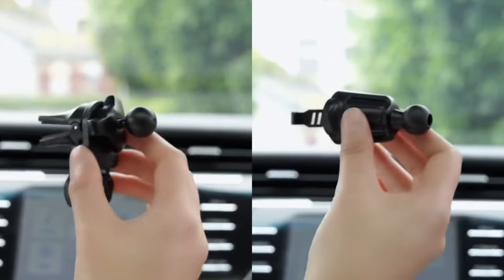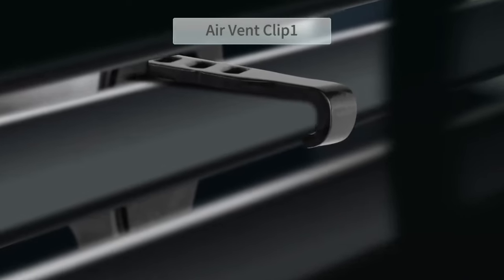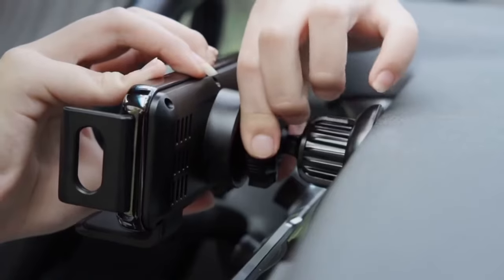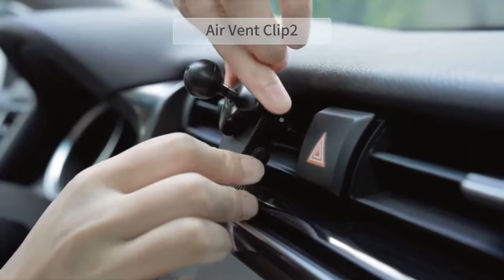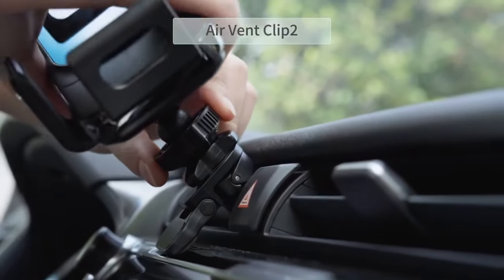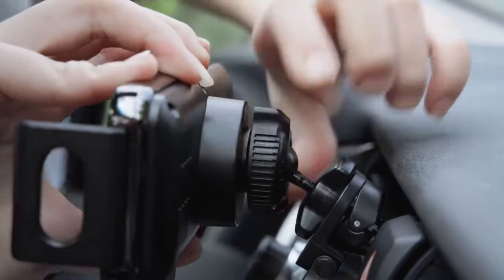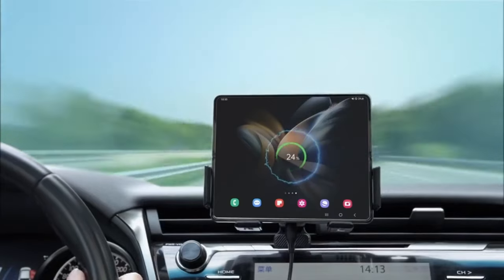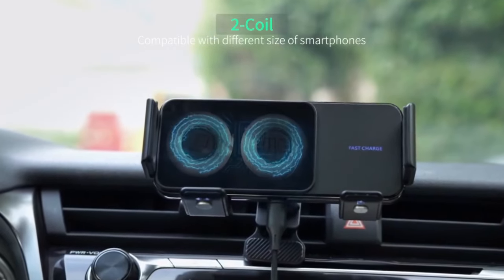No more worrying about loose connections or dropped phones. The 3-point holder offers exceptional stability, keeping your phone secure even on bumpy roads. Masho prioritizes convenience — the intelligent auto-sensing system allows for single-handed phone placement and removal, ideal for safe driving. Plus, a single click lets you rotate the screen for optimal viewing in portrait or landscape mode. Installation is a breeze with two options: a dashboard mount or a ventilation grille mount, making the Masho Car Charger Mount a perfect fit for your on-the-go lifestyle.